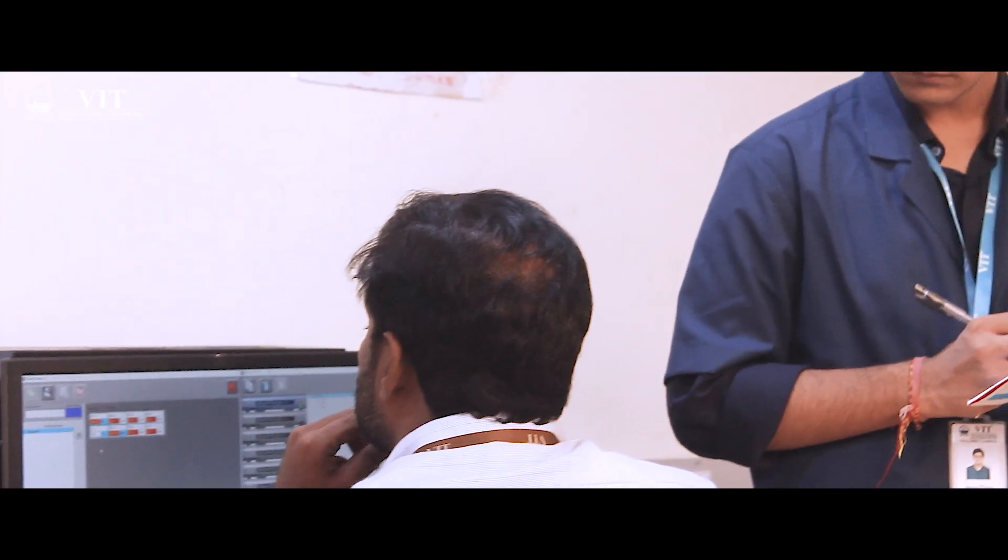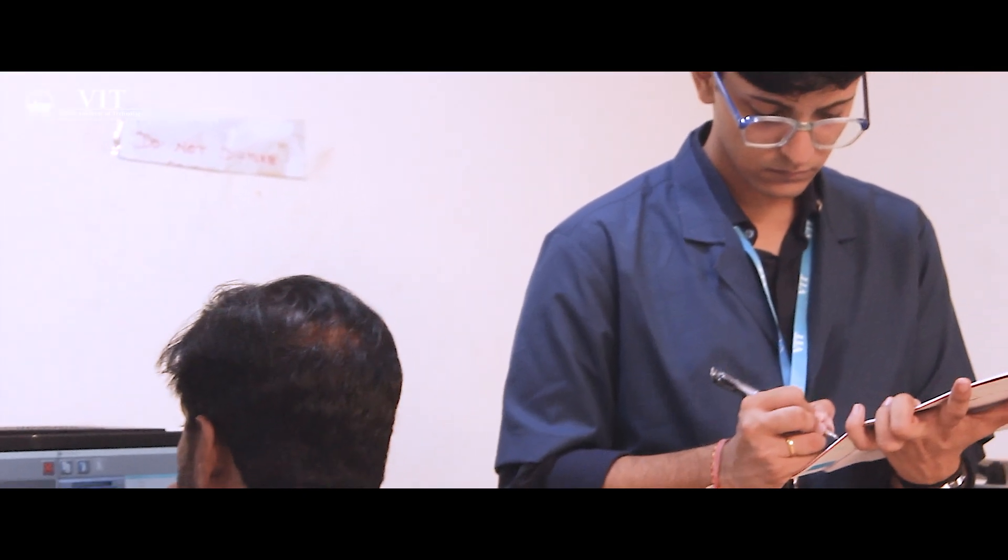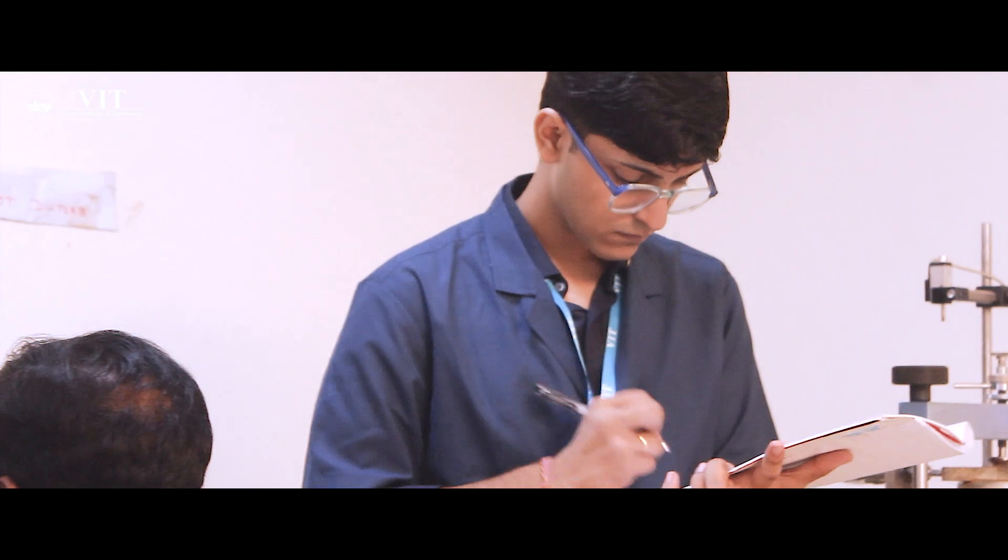The student welfare organization of VIT Vellore is known to host a range of co-curricular activities that aim at enriching the student's campus life. A vast variety of cultural clubs and student-led festivals aim at creating leaders of the future and developing the organizational skills of students here at VIT.